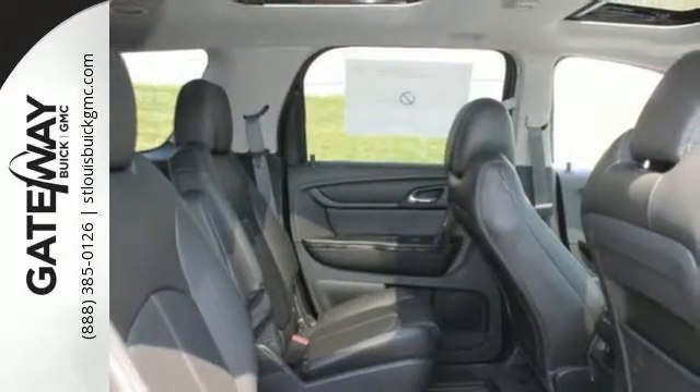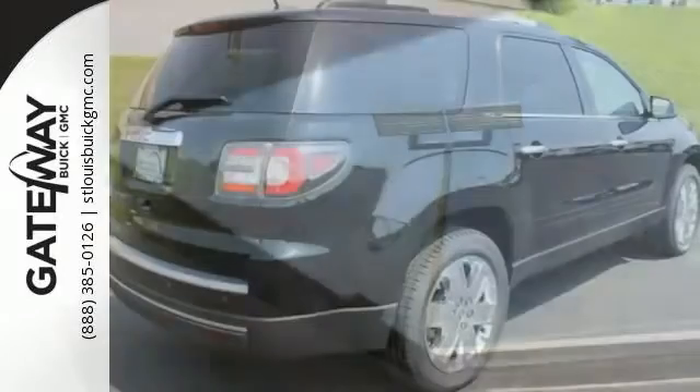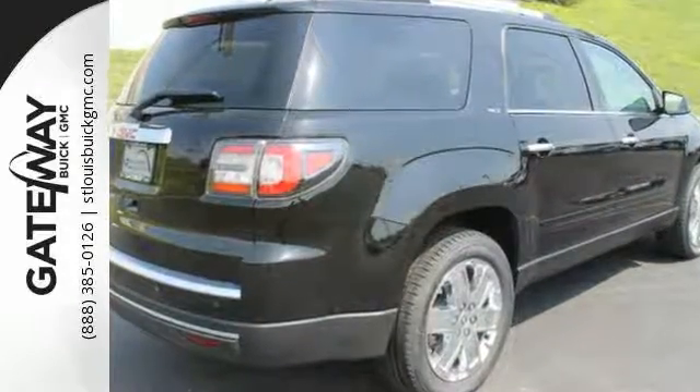It even has a premium sound system. This one has a sunroof too and much, much more. It could be the one you've been looking for. Come on in for a test drive today.